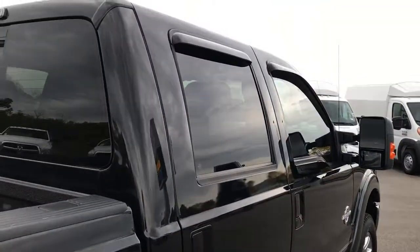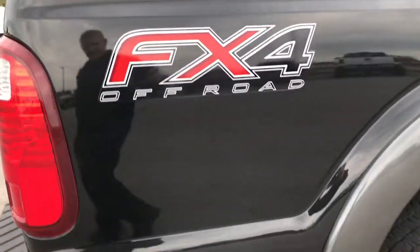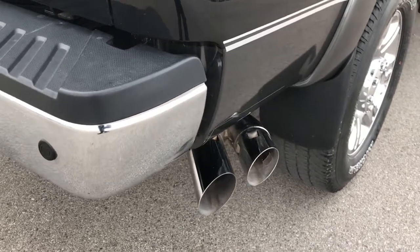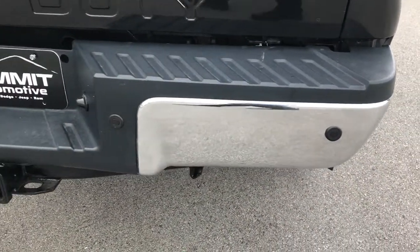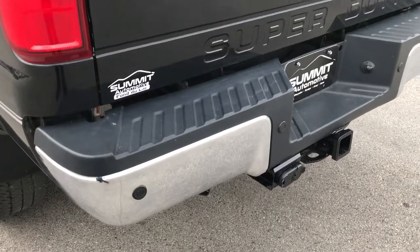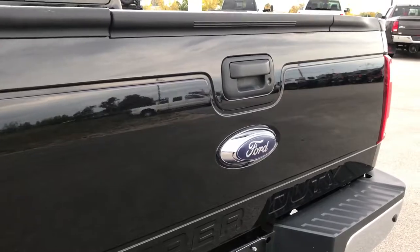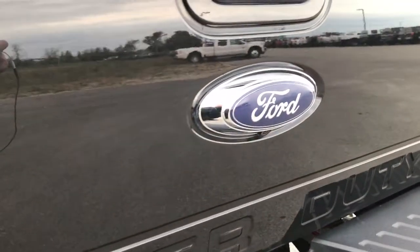I didn't see one single dent or ding down this side of the truck. The FX4 package gives you the off-road skid plates and off-road Rancho shocks, and chrome tipped exhaust. The rear bumper is in excellent condition, no dents or dings. It has a full towing package which includes a receiver hitch, 4 pin and 7 pin wiring. The tailgate is absolutely perfect, no dents or dings, and it has a backup camera as well as the tailgate step assist.